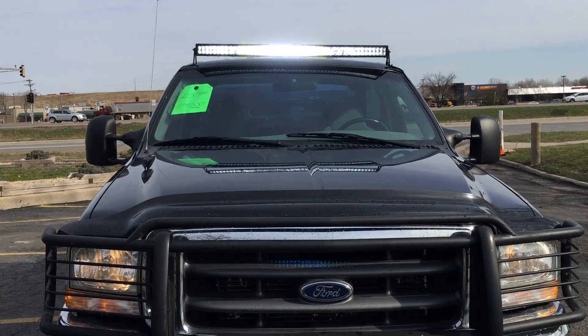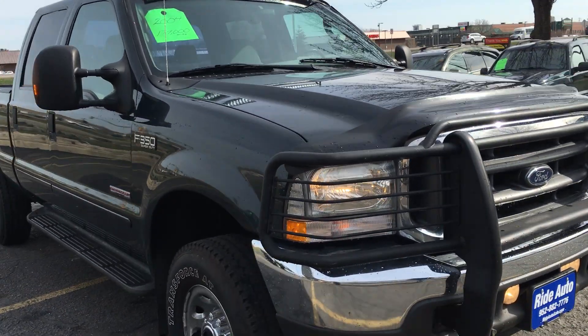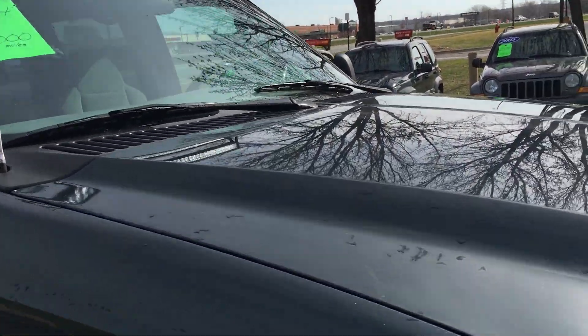It's got a super bright 52-inch LED light bar — no holes drilled, removable if you don't like it, but it's super bright at night.